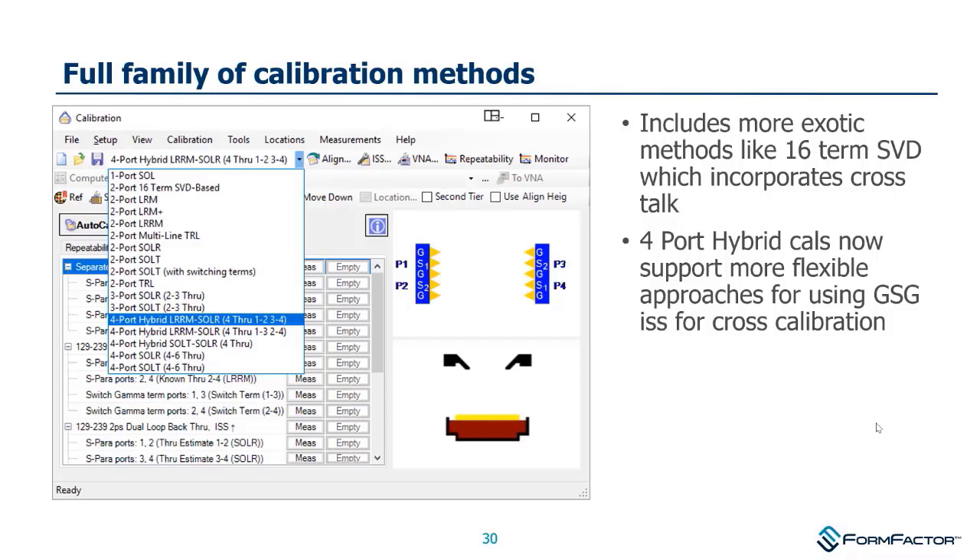WinCal's pull-down menu shows quite a list of different calibration types. We're going to touch on many of these and discuss whether one is better than another.